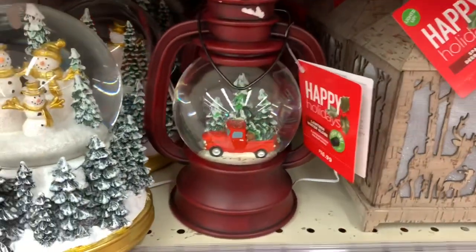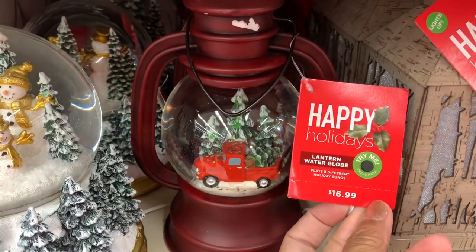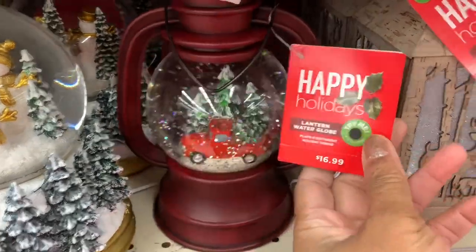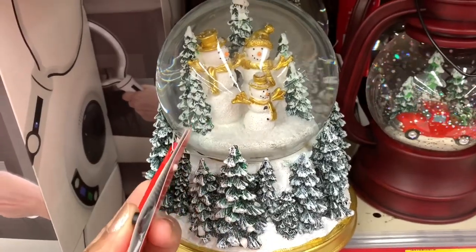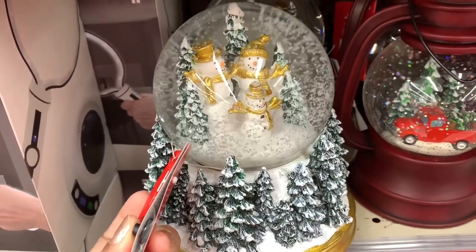They have these snow globes right here — these are lantern water globes and they light up for $16.99. They also have this one right here that doesn't light up, but the snow actually comes up and it plays music.